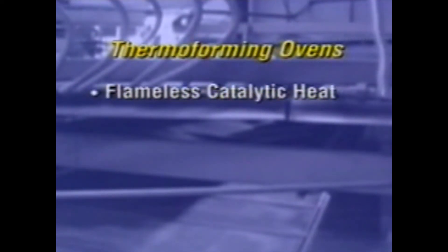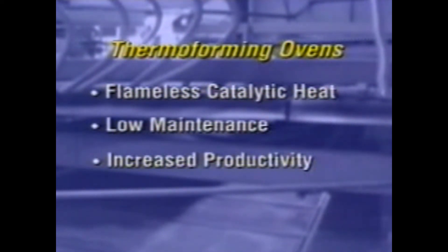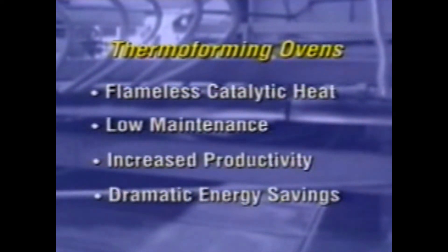Thermoforming ovens provide flameless catalytic heat and are low maintenance. Your company can expect an increase in productivity and dramatic energy savings.